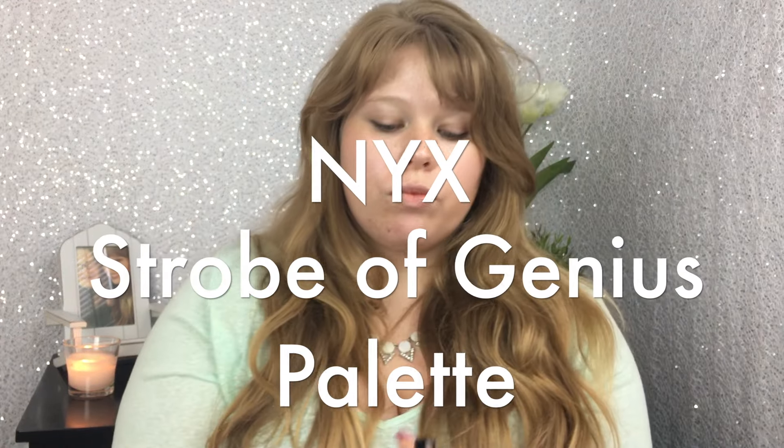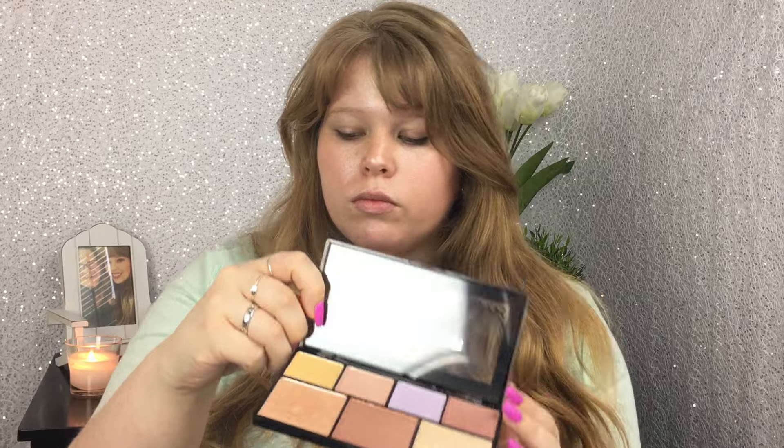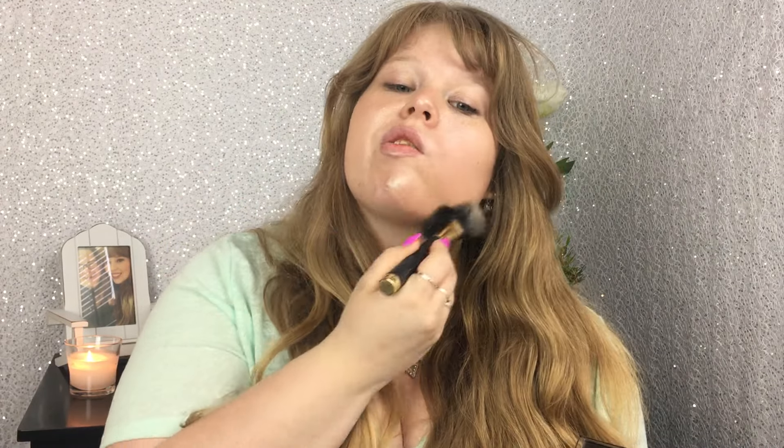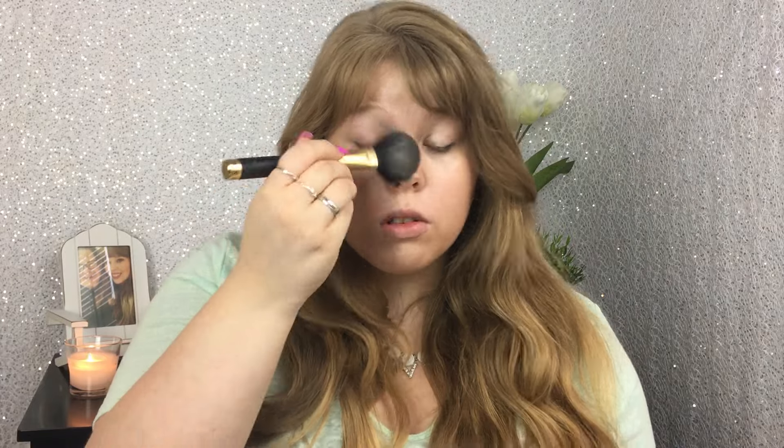Now we're going to go in with the NYX Strobe of Genius palette. I picked this up for $18 at Ulta. I'm going to use those two light shades at the bottom and a Sephora powder brush and start packing that all over the face. One thing I've noticed about this highlighter challenge is that it's not very forgiving to any kind of blemishes or larger pores — the sun shining off that highlighter really draws attention to everything that you don't want to draw attention to.